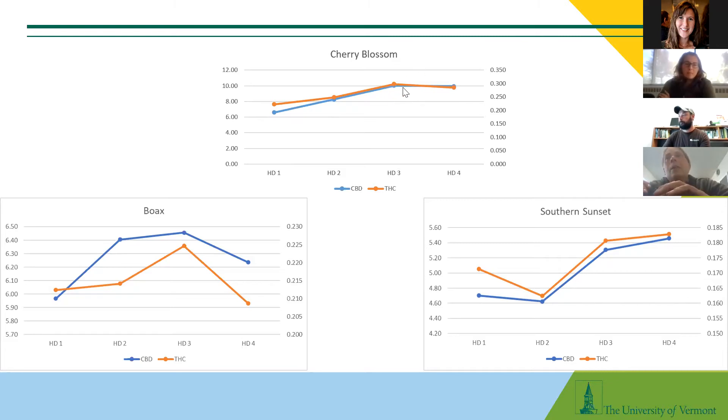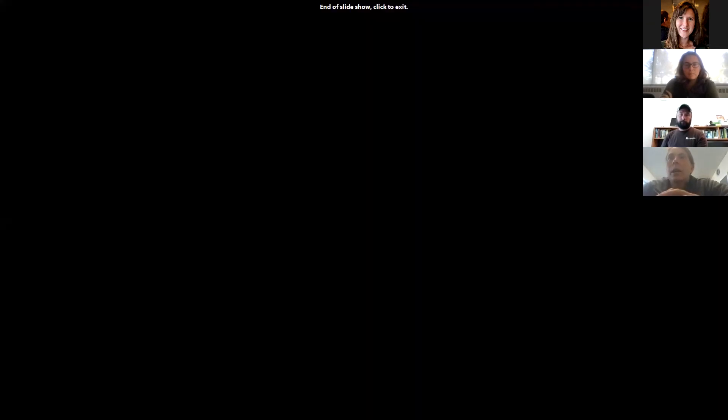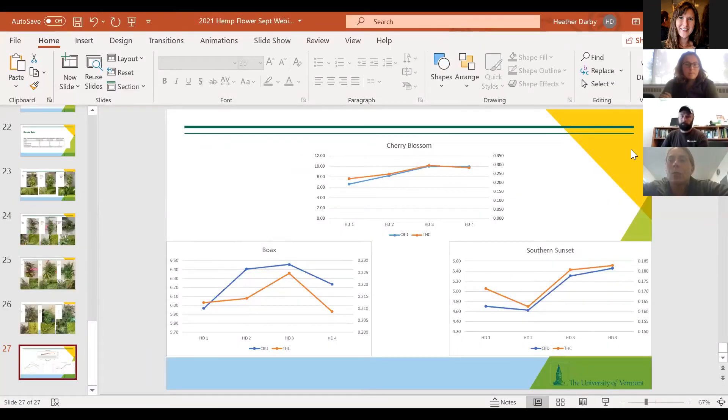Watching those varieties becomes really important as you try to push CBD levels — when you maximize CBD, you may be at a point where THC is too high. Getting to know varieties and being consistent with growing specific ones will be helpful. Southern Sunset just never matured before harvest and the levels were pretty low, still building when we stopped. We are conducting this study again this year, starting earlier and going later with more varieties. Testing really is the way to determine if you'll exceed compliance levels.